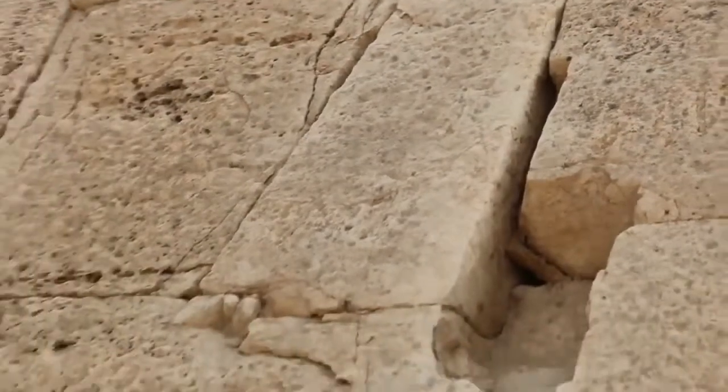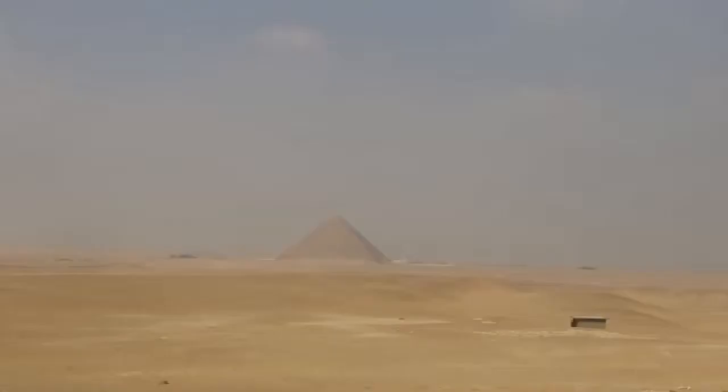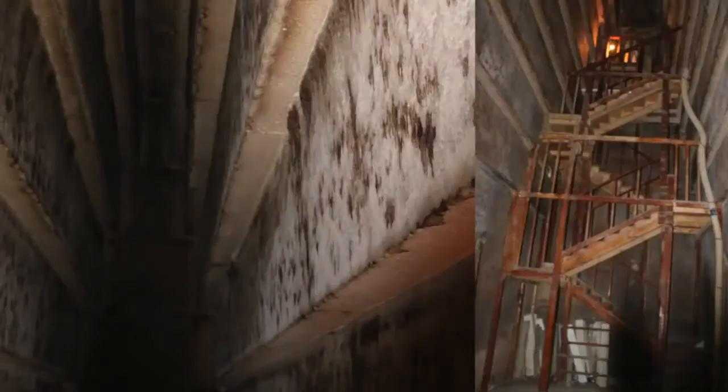I hope you've enjoyed looking at some of the detail around the Bent Pyramid in Dahshur, Egypt. In Dahshur there is also the Red Pyramid, which we will actually go inside — that will be in Part 2. See you there.